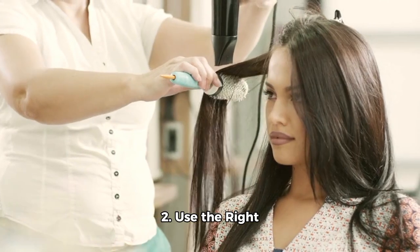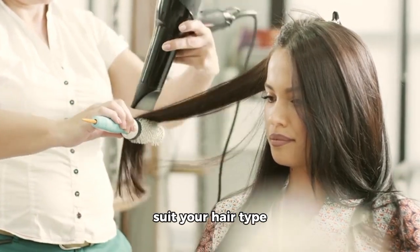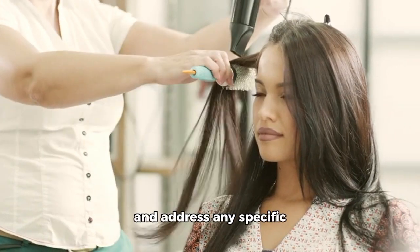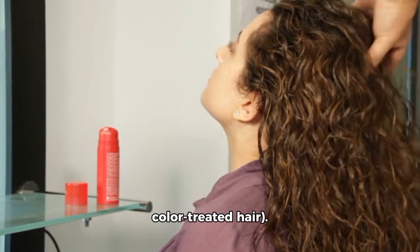2. Use the right products. Choose shampoos and conditioners that suit your hair type — for example, dry, oily, or curly — and address any specific concerns, for example, dandruff or color-treated hair.